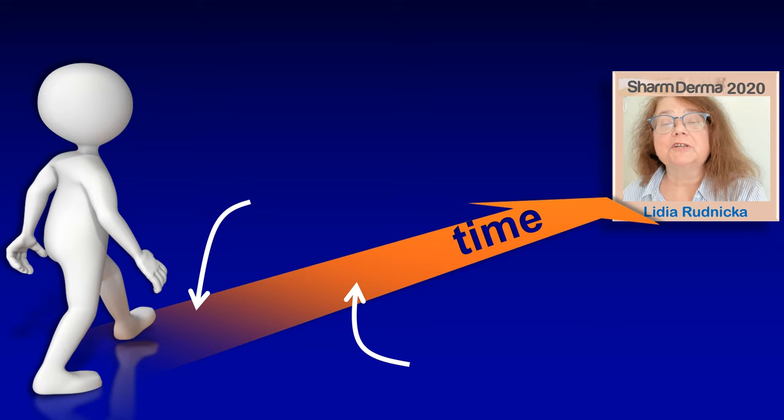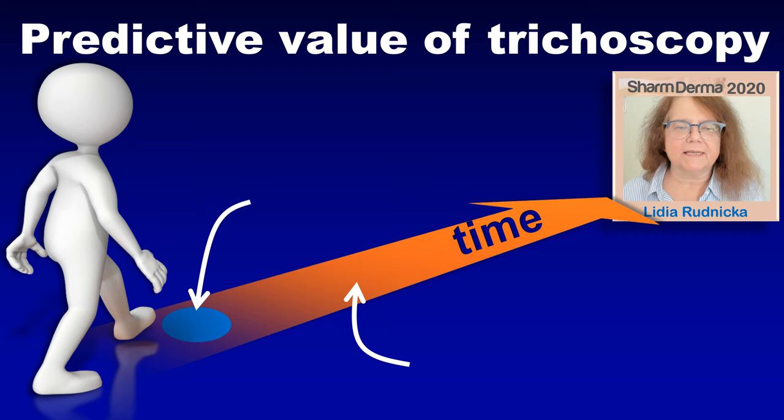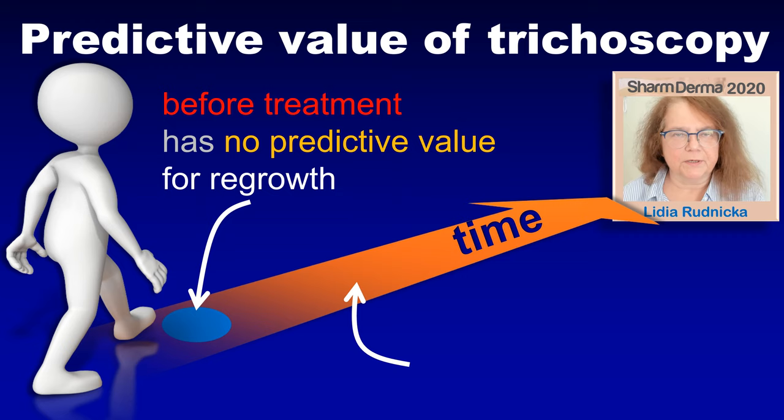Today I will touch very shortly on how we can predict on the basis of trichoscopy whether or not the patient will have hair regrowth. What we found in our recent study is that the trichoscopy image at the beginning of treatment or before treatment is not reliable for predicting hair regrowth. We have to perform trichoscopy approximately two months after starting therapy to be able to predict whether or not the prognosis for this patient and this treatment is good.